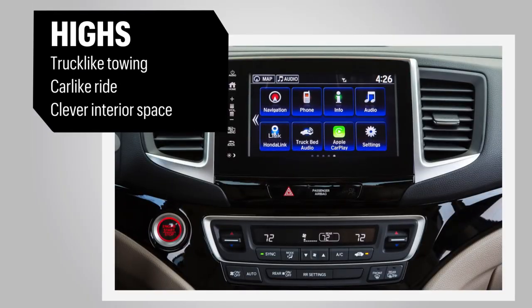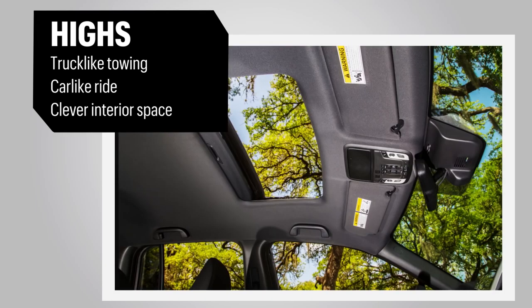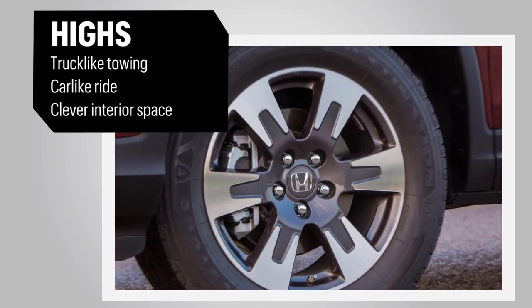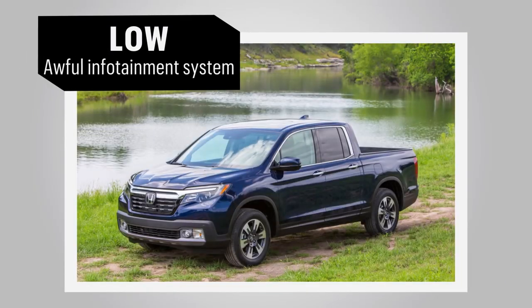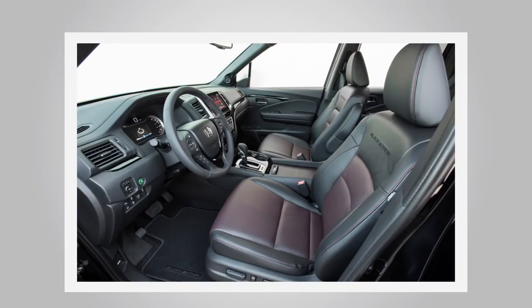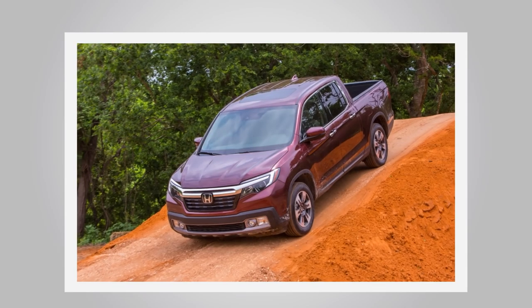Honda's touchscreen infotainment system may be one of the more frustrating systems available, but it does include Apple CarPlay and Android Auto. Depending on how you look at it, the Ridgeline is either an outlier in its segment or, in our opinion, an example of innovation at its finest.